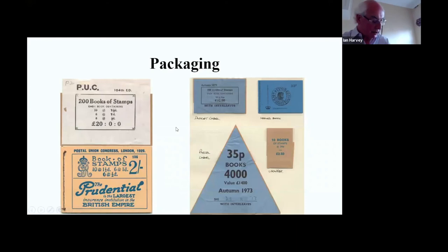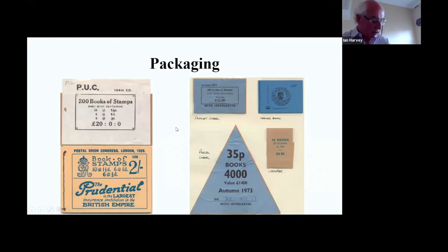Grill cards: modern ones are easier to find than old ones. This is from the Wilding period, about 1957-58. This much earlier one is George V, 1921 - a very large mock-up of the top half of the book that would have been issued, showing the three-and-six book with twopence stamps. Grill cards going back are somewhat more difficult to find.